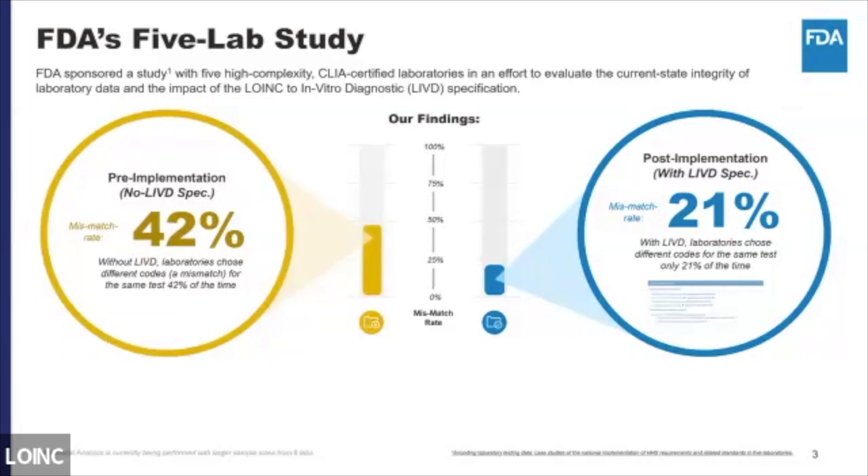That reduction was achieved without a lot of trial and error — just a file posted on the CDC website that laboratories would download in spreadsheet form and try to follow. Basically what we showed is a 50% reduction in mismatch by providing relatively simple guidance with regard to coding of these values. And we believe that's a good sign that we should try to make that even better.